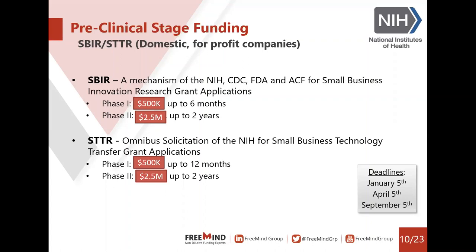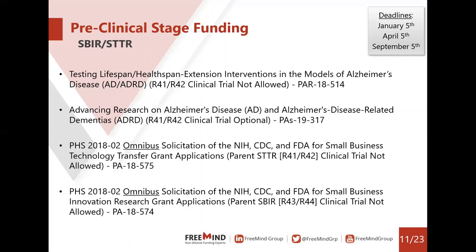Looking at what's relevant for preclinical stage funding with SBIRs and STTRs, we have testing of lifespan and health span extension interventions in models of Alzheimer's disease or Alzheimer's disease-related dementia — this is an STTR — and we have advancing research on Alzheimer's disease and Alzheimer's disease-related dementias as well. I've listed the solicitation numbers to make them easier to look up, along with the investigator-initiated STTR and SBIR opportunities.